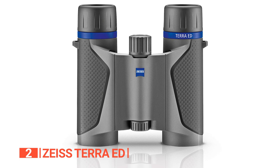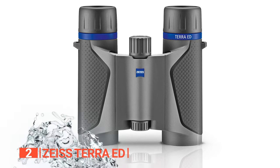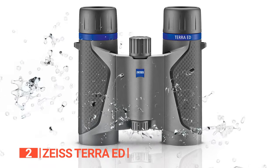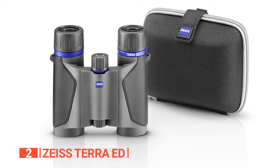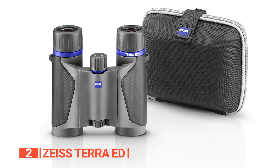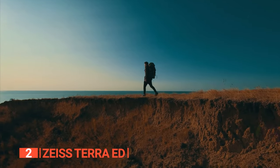These binoculars embody the perfect blend of compactness, lightness, and ruggedness. They are waterproof and constructed with a fiberglass-reinforced casing, meeting the high standards of nature enthusiasts. Easily slipping into any bag, their durability makes them nearly indestructible, a dream for adventurers in the great outdoors.